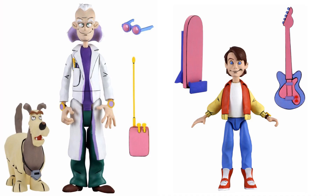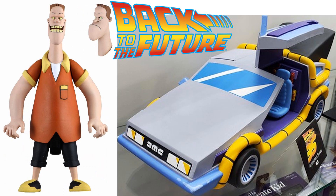Here is Doc Brown — their dog has walkie-talkie glasses — and there's Marty McFly with his hoverboard, skateboard, and his guitar. There's Biff, who has an alternate head — smiling versus angry — and there's that DeLorean.